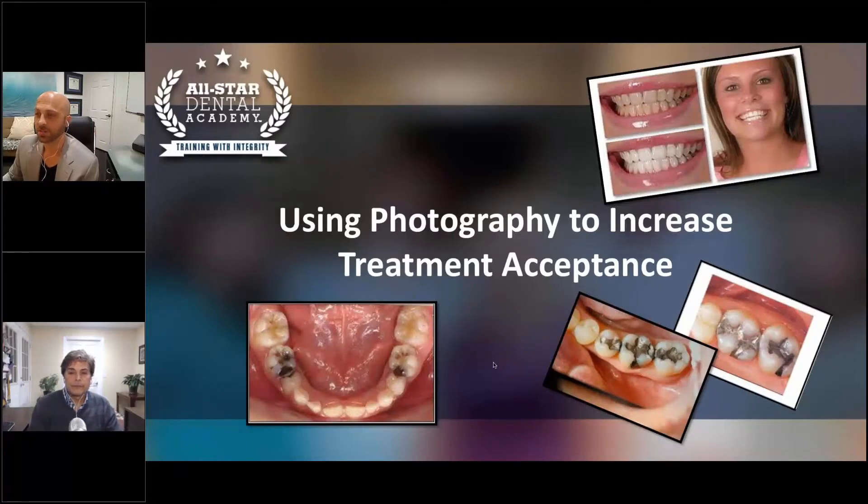Welcome to Study Club. I'm Alex Nottingham, and as always, we have our head instructor, Larry Gazzardo, and we're talking about how to use photography to increase treatment acceptance. We have some slides here to share, and I'm going to turn it over to the great Larry Gazzardo.